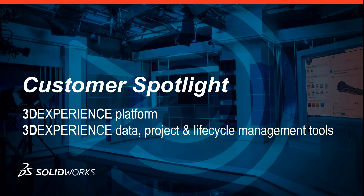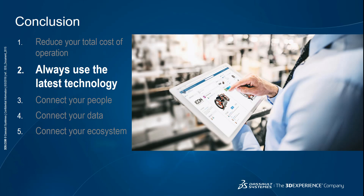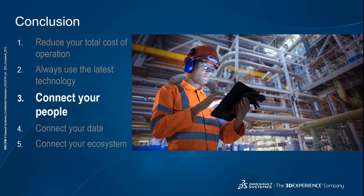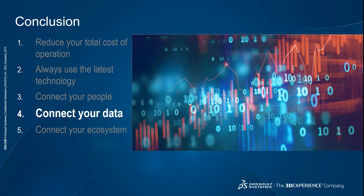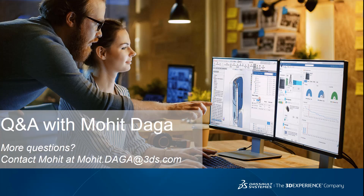Before we continue with the Q&A, let's summarize the five advantages of managing your data on a cloud platform. Number one: reduce your total cost of ownership, which lets you minimize IT overhead. Number two: always use the latest technology to improve productivity and gain a competitive advantage. Number three: connect your people for real-time collaboration across disciplines, locations, and devices. Number four: connect your data so everyone can access the most up-to-date and accurate information. Number five: connect your ecosystem for the ability to use the same data across disciplines and for seamless workflows.